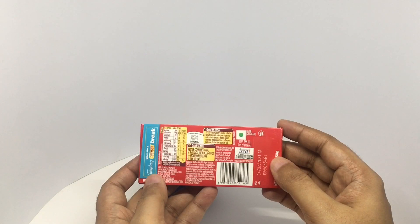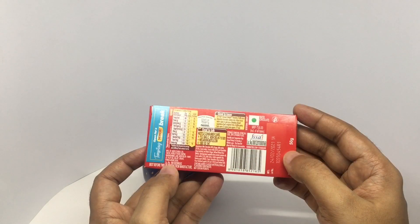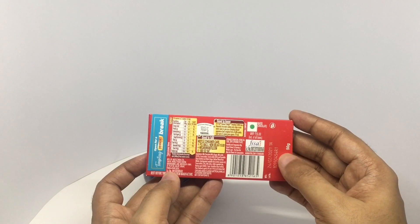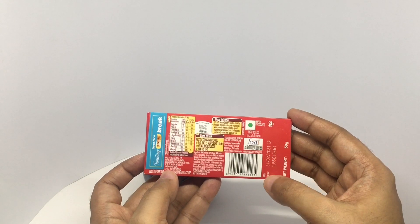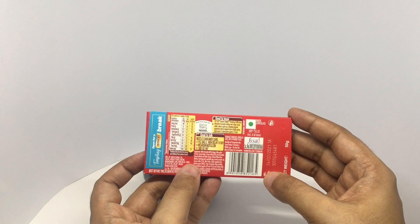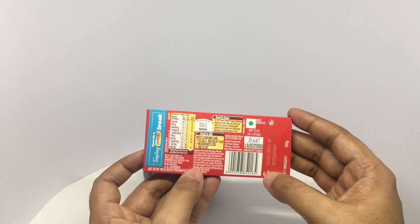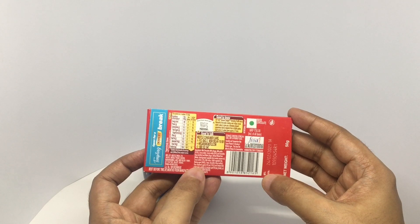Costs around 55 rupees or 80 cents or so. Manufactured in New Delhi, India. This has 250 calories. Ingredients are milk chocolate, sugar, milk solids, cocoa butter, emulsifier, and wafer.